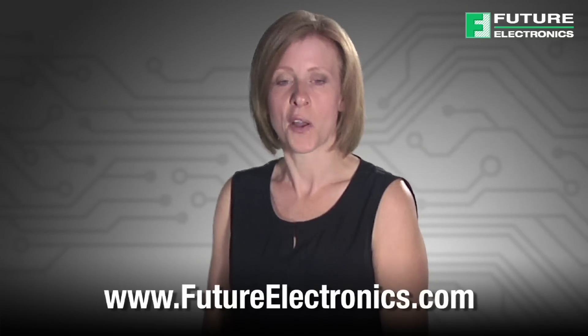For more information or to purchase NXP secure MCUs, please visit futureelectronics.com.